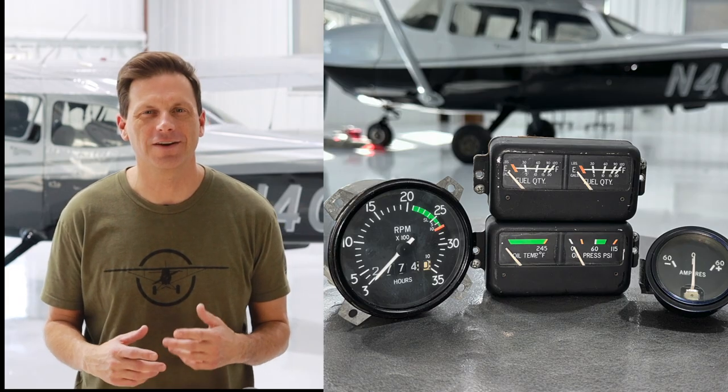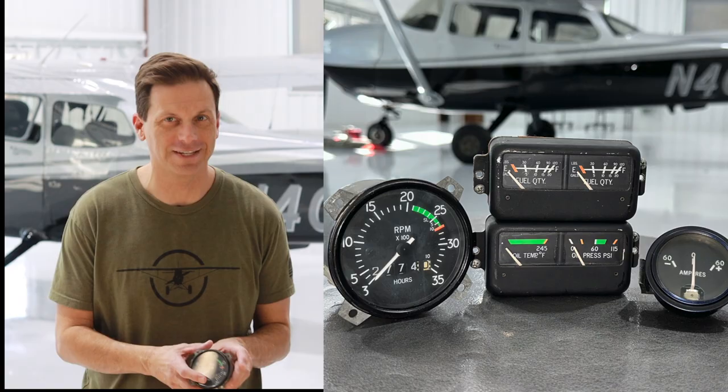Out with the old and in with the new. Welcome back, everybody. We recently removed all of the factory engine-related gauges in our 1982 Cessna 172.